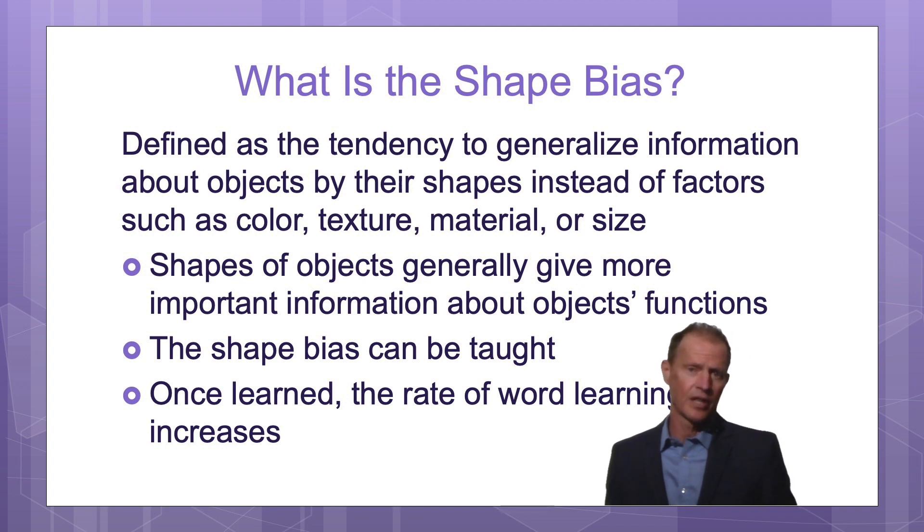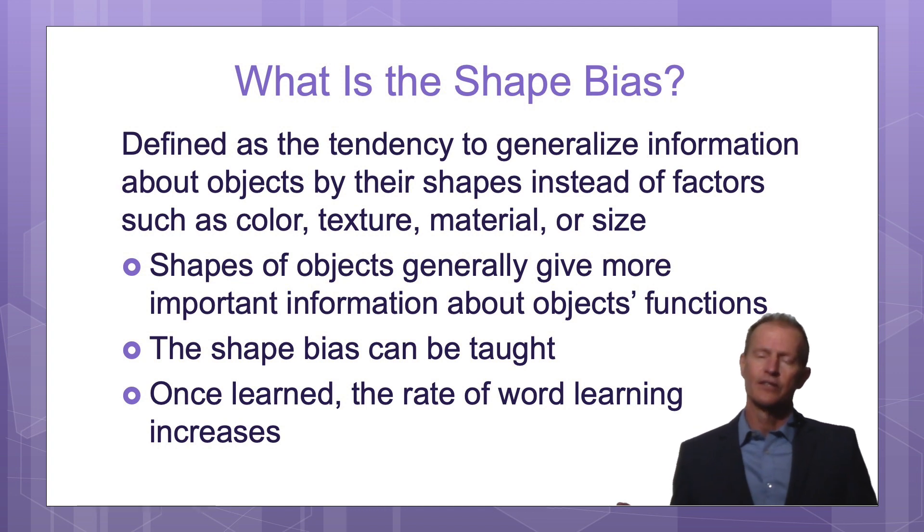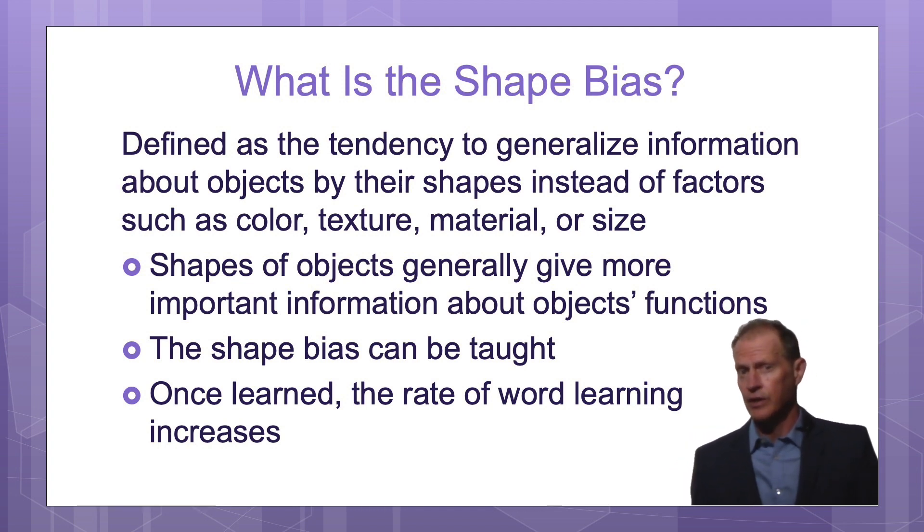What it means is that the baby pays more attention to the shape of an object instead of paying attention to the color, texture, size, or material of the object.